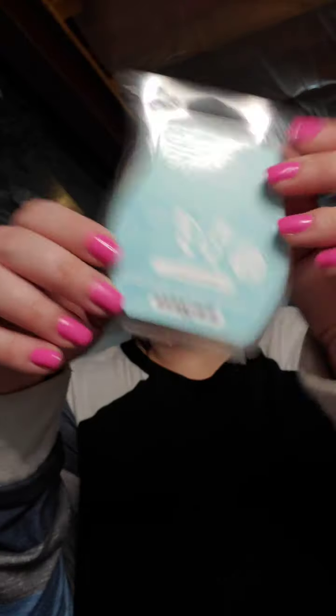Shoreline Drive — this one is very strong. I warmed this in my family room. It's a new release: take the scenic route with dewy greens and passionflower as sea mist guides the way. It's delightful. If you like Atlantic Air, you might like Shoreline Drive.